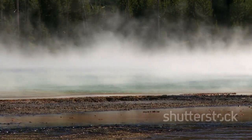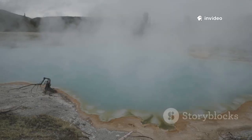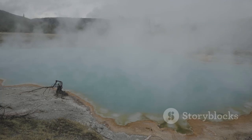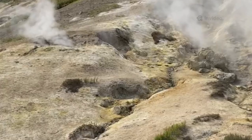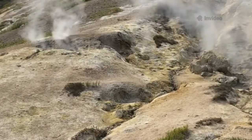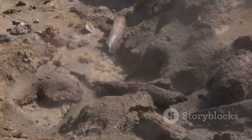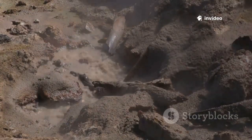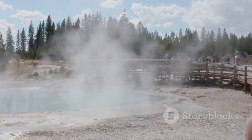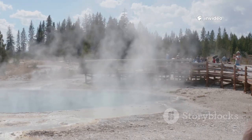Small hydrothermal explosions actually happen every year in Yellowstone, often going unnoticed by visitors and even park staff. Larger, more powerful explosions like the one that created the Biscuit Basin crater are rare, but they are a natural and expected part of Yellowstone's dynamic landscape. In fact, hydrothermal explosions are the park's most frequent geological hazard. They're not a warning sign of an impending volcanic eruption, but rather a reminder of the park's restless underground energy. These events are surface-level, steam-powered phenomena that don't signal a volcanic crisis.